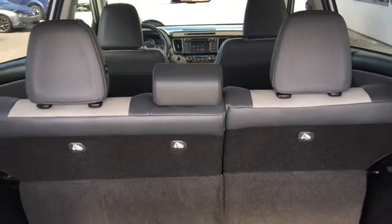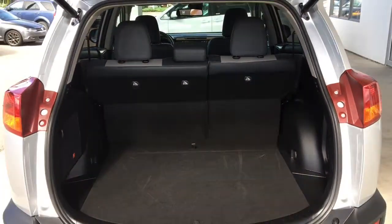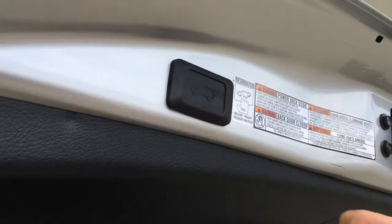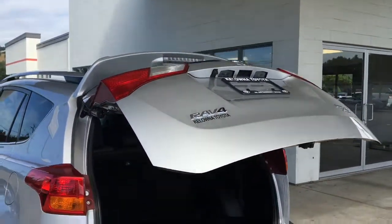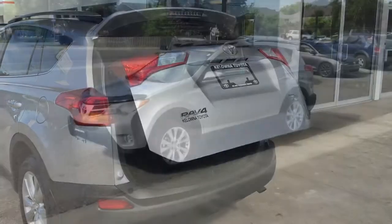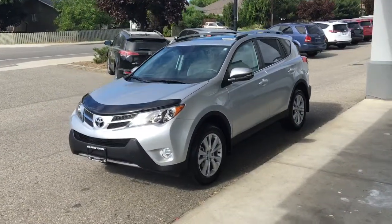Opening the hatch reveals a spotless cargo area with loads of room for your gear. The carpeting shows no signs of wear and for added convenience there's a power lift gate to make loading and unloading easier. This RAV looks great from all angles and features roof rails and a hood protector.